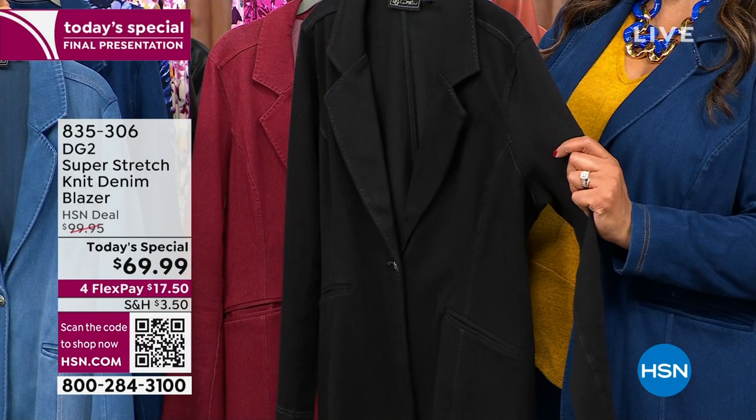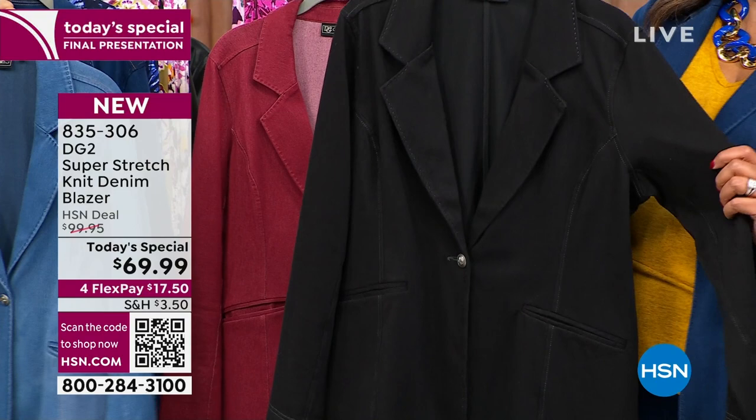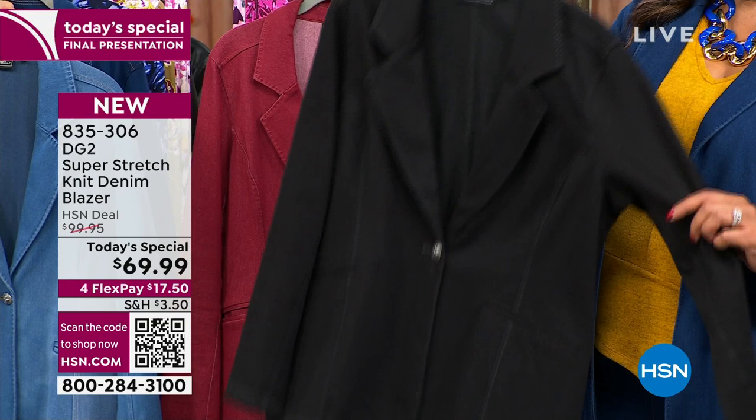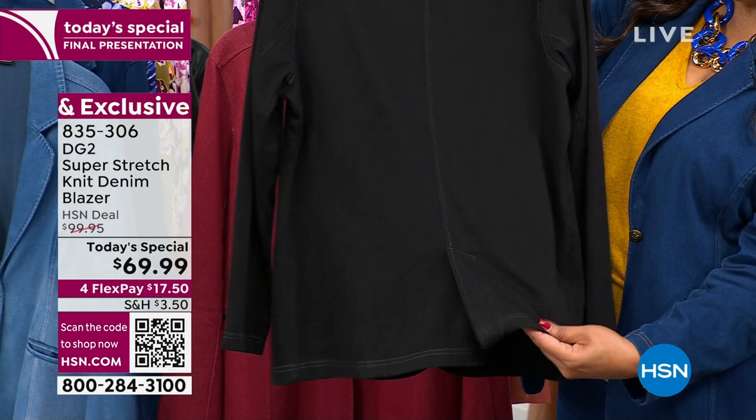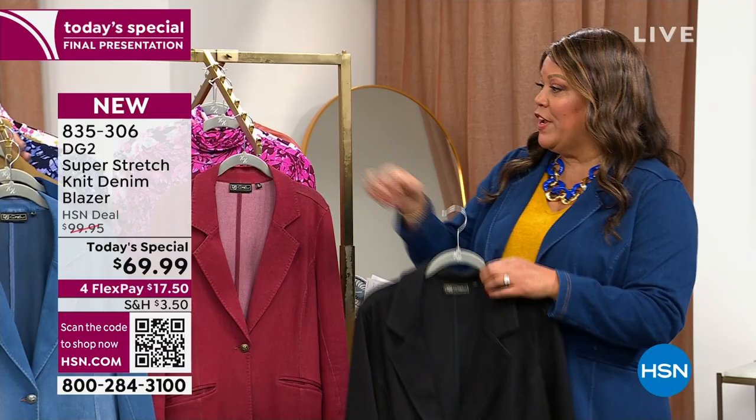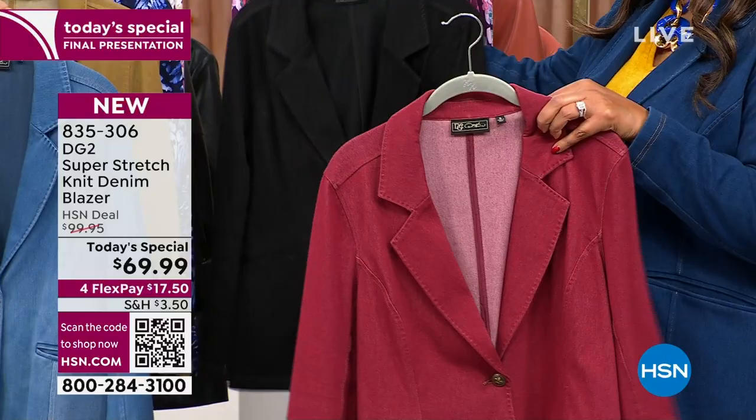You can get like seven looks out of one jacket — it goes over a dress, with skirts, any kind of jean, a trouser. Get the black and you're going to love having a blazer that in person looks like denim, has the vent of a regular suit jacket, but it's stretchy because it's 10% spandex and very cotton rich. Then there's the beautiful wine — we are getting down to bare minimum in wine.